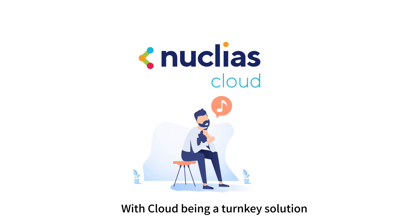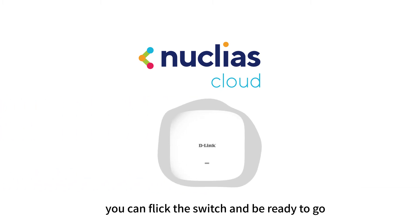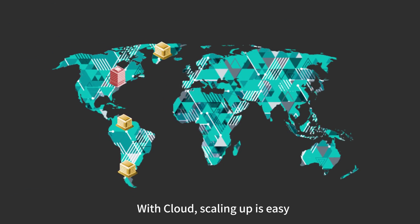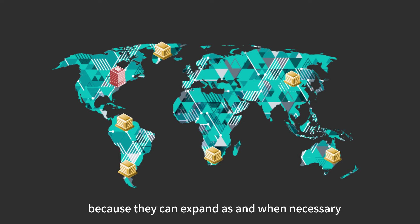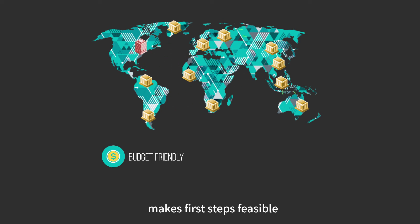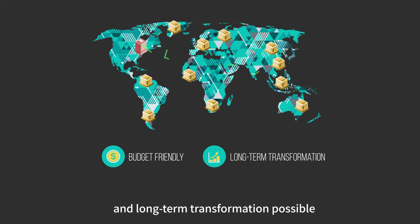With Cloud being a turnkey solution, you can flip the switch and be ready to go. Their business still has growing to do — with Cloud, scaling up is easy because they can expand as and when necessary. Finally, Cloud is budget-friendly with a cost structure that makes first steps feasible and long-term transformation possible.